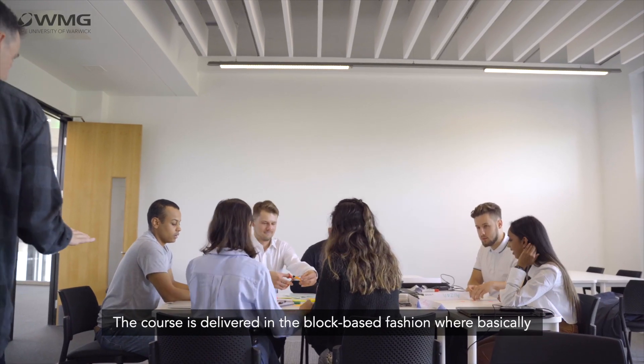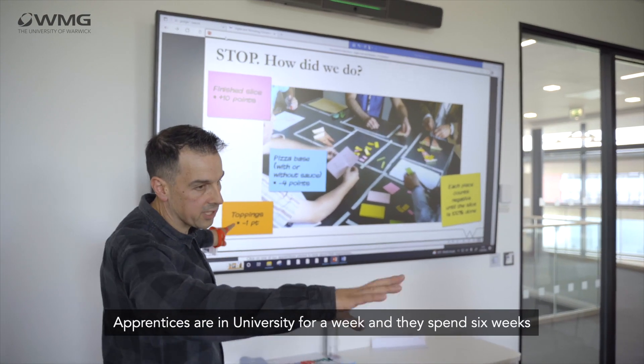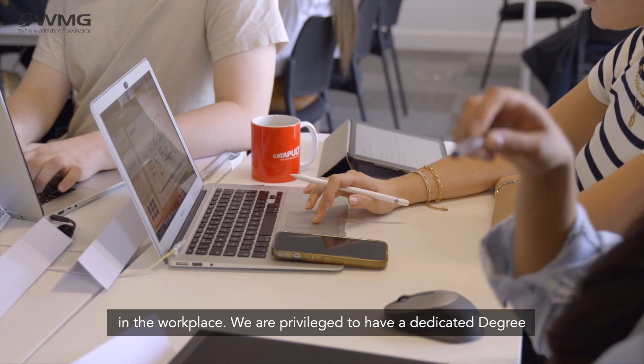The course is delivered in a block-based fashion where basically apprentices are in university for a week and they spend six weeks in the workplace.